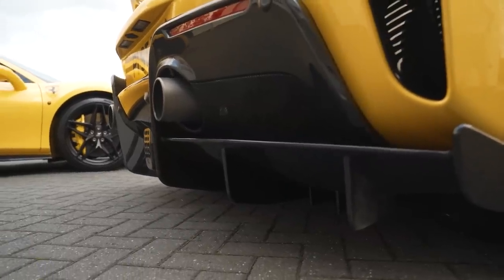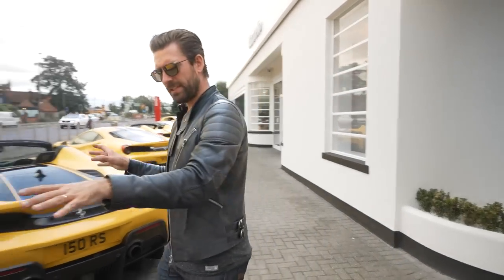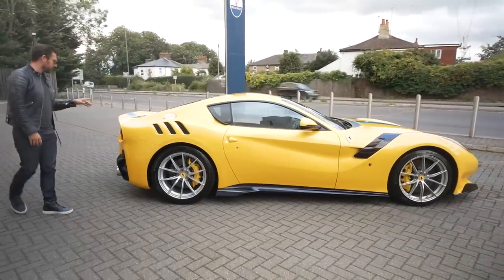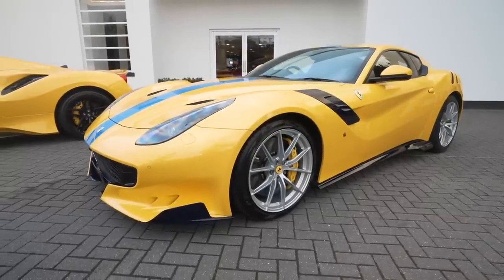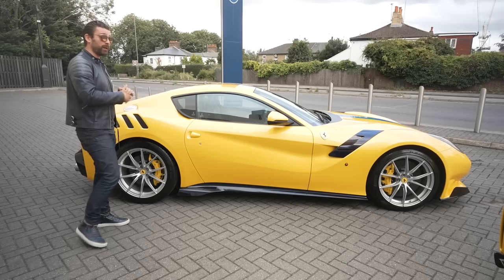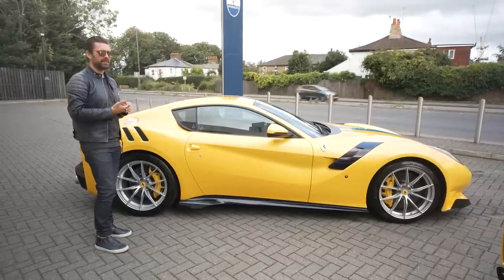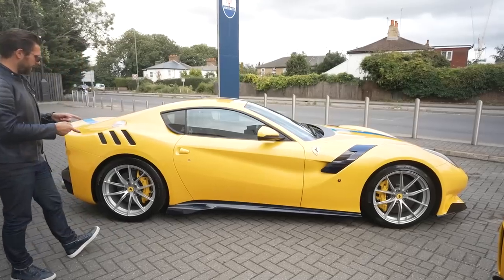We've covered all the V8s — so we put the V12 at the end. This needs no introduction: the Ferrari F12 TDF, short for Tour de France, a very special version limited to just 799 cars. All of these cars today are right-hand drive, which makes that 16M incredibly rare — I believe only 10 were made available in right-hand drive out of 499.